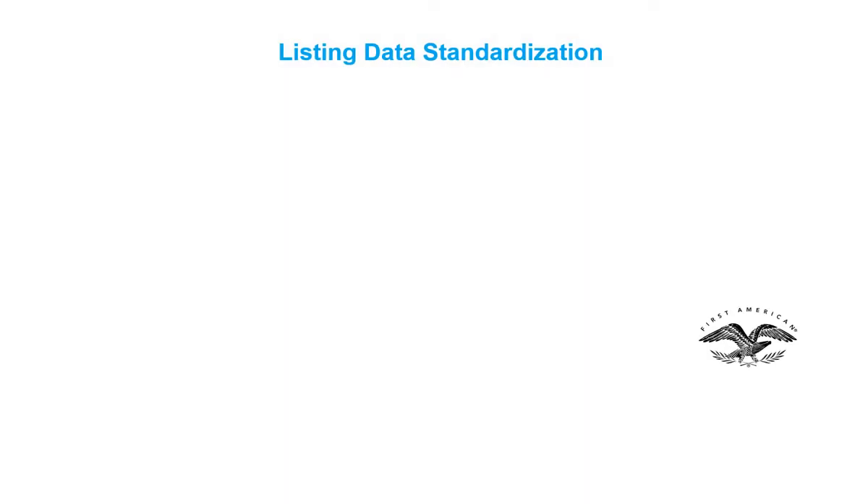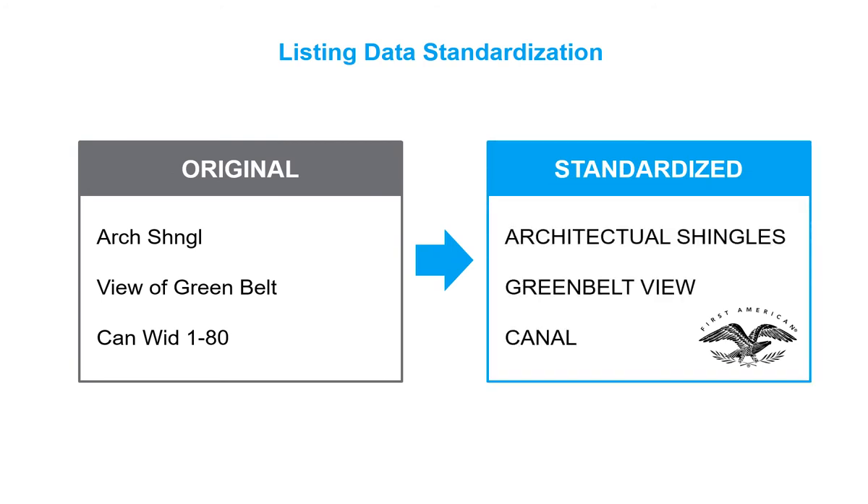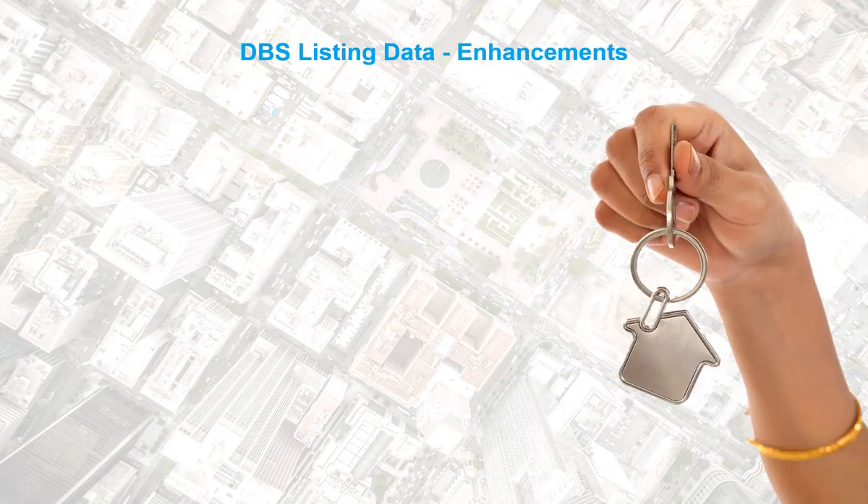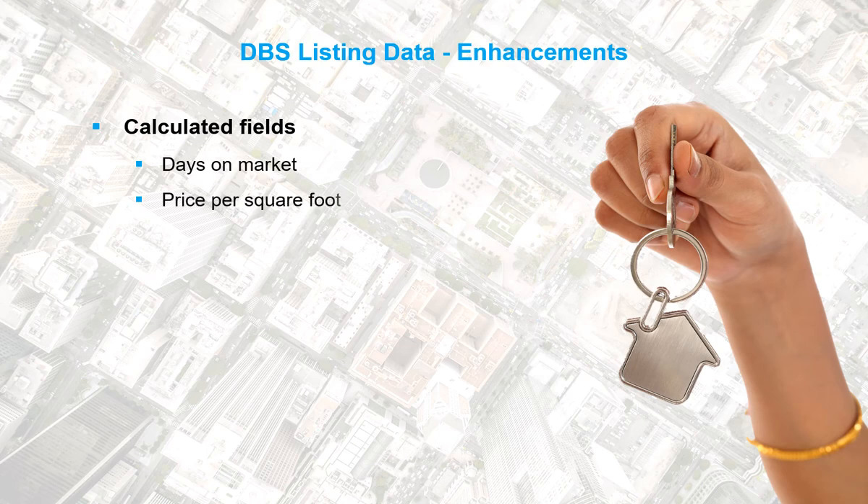For both ease and consistency, when comparing listing data from multiple sources — and with variances in the data formats even from a single source — First American standardizes listing data. First American also enhances the listing data to make it more useful for our customers. These enhancements include calculating the number of days on market a property has been for sale, which serves as an indicator for how much demand there is for a property, and determining the price per square foot.